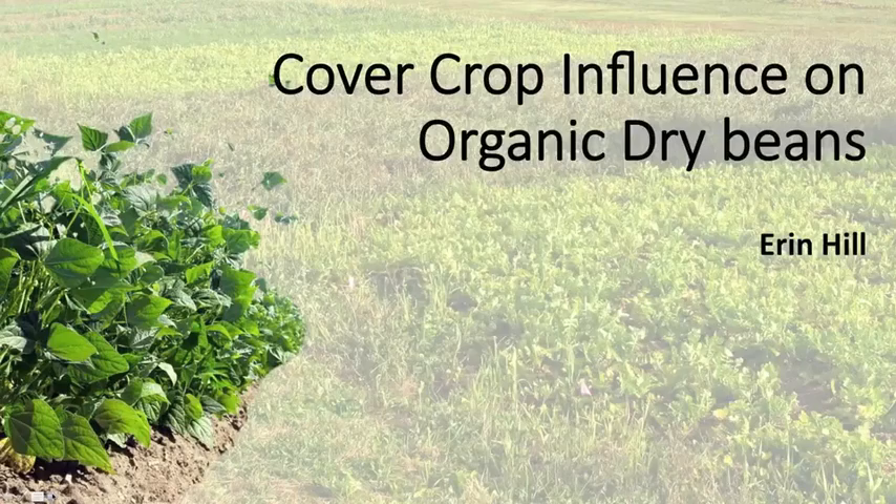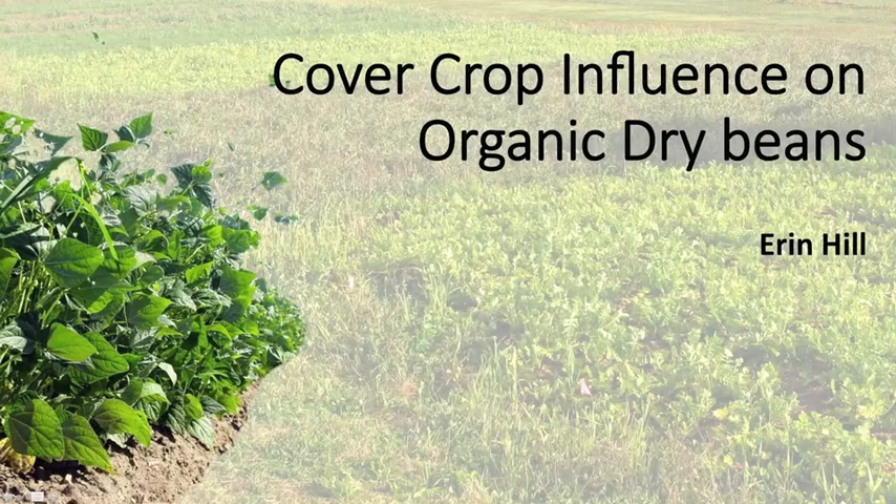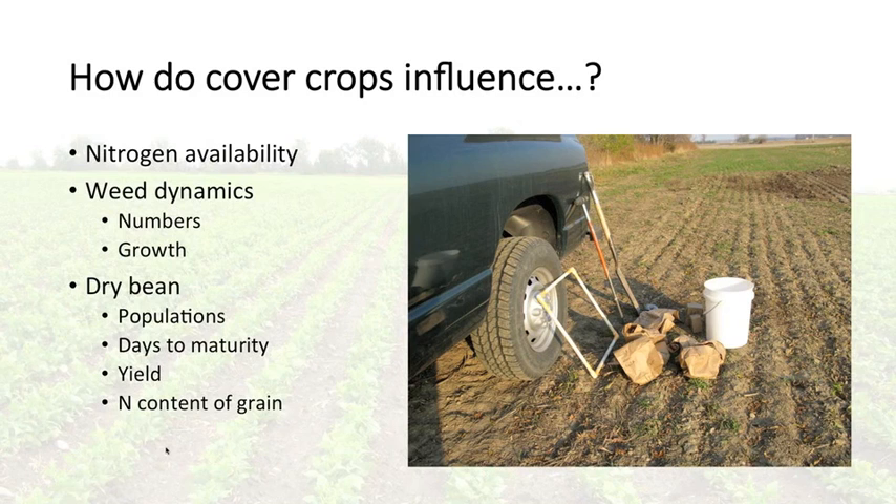Now I'll talk about the cover crop portion of our dry bean project, looking at the influence of cover crops in an organic system. We were really interested in cover crops from the standpoint of nitrogen: how do cover crops influence the nitrogen available in the soil to dry beans, since they aren't as efficient fixers as soybeans? How do cover crops influence weed dynamics — the number and growth of weeds? And how do cover crops influence dry bean parameters such as population, days to maturity, yield, and the final nitrogen content of the grain?